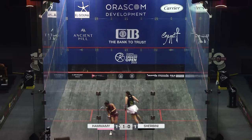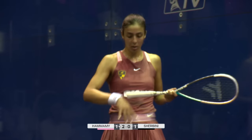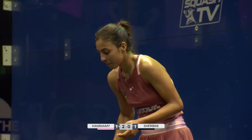That's down. So that momentum that Elshabini had at the end of game two has just been snatched, grabbed away. Completely gone.